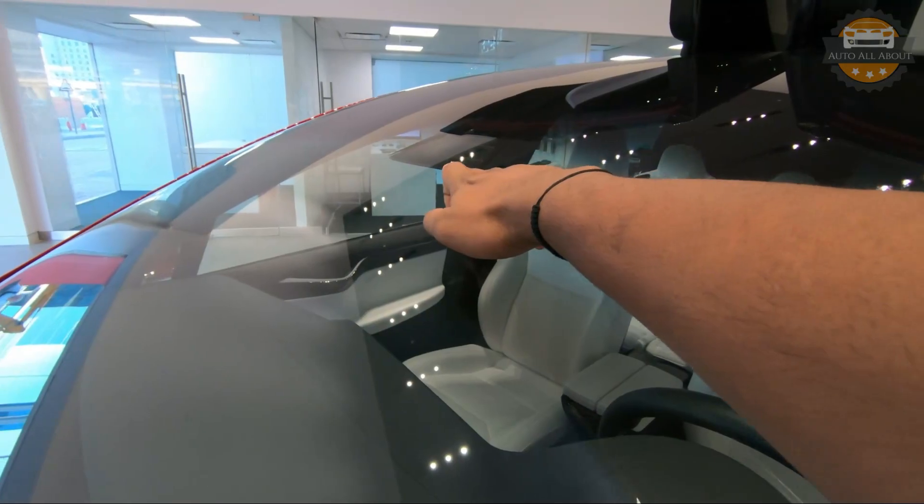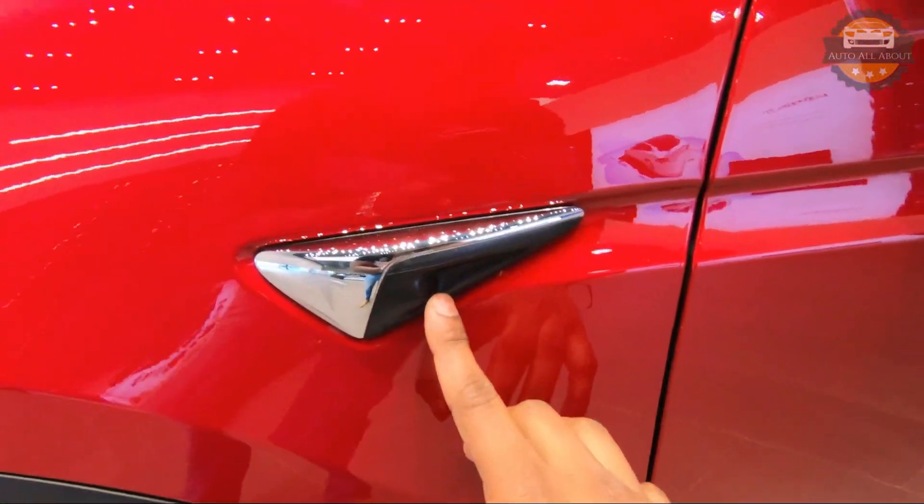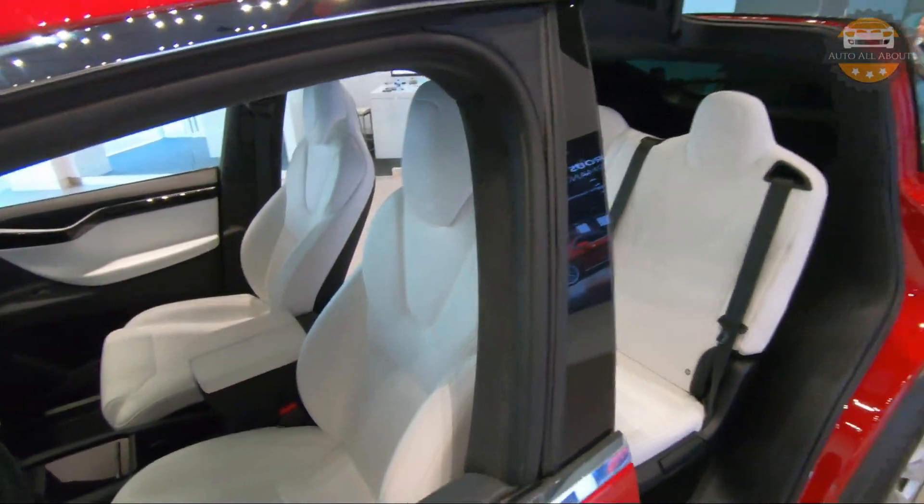On the center we have multiple sensors and cameras. There are also cameras on the sides and on the B-pillar as well.